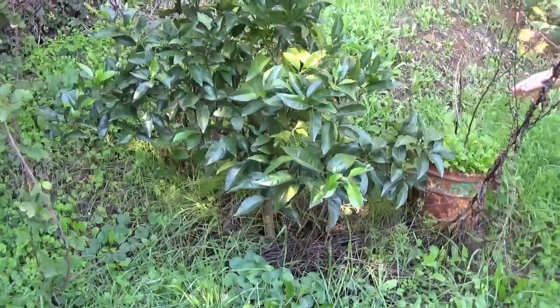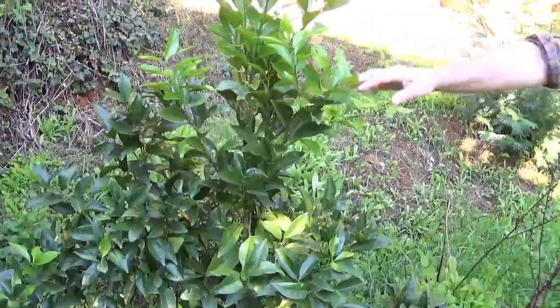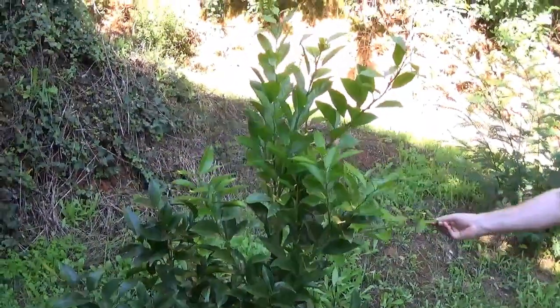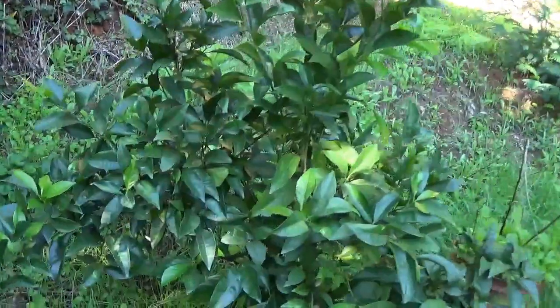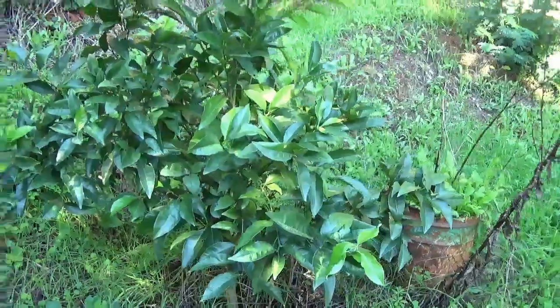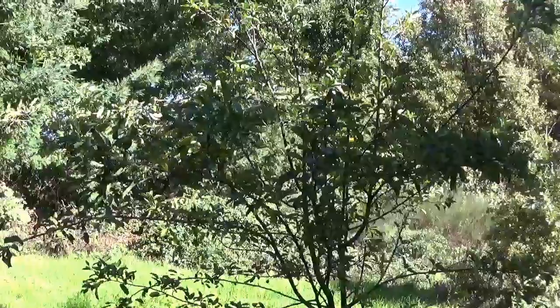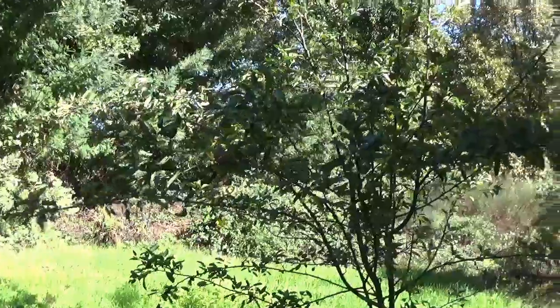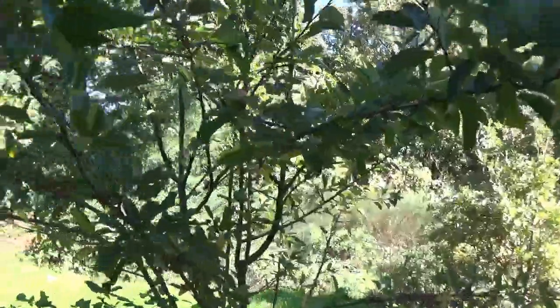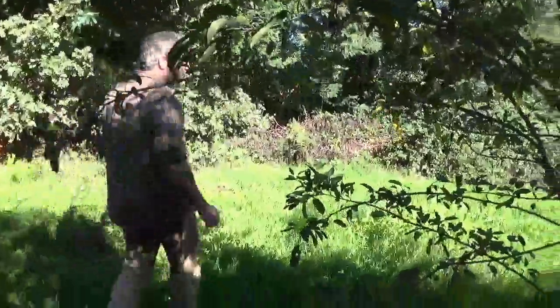In a bit of a shadier spot, this orange tree seems to be flourishing quite well — put on a lot of new growth, which is really good. No oranges this year, maybe next year. Here, the apple tree that we cropped before we left is looking healthy — needs a prune, but it's looking good.